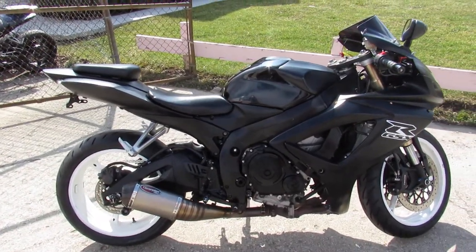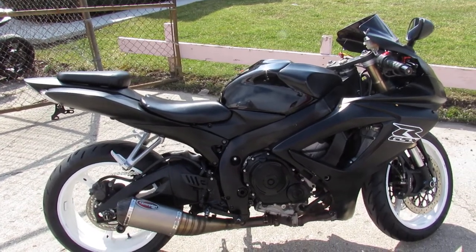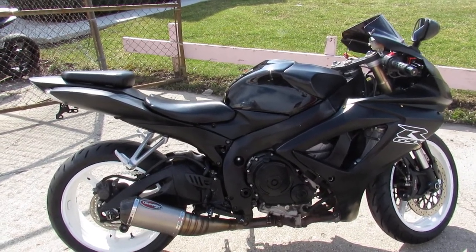Give us a call, we'll get it done. 07 Gixxer 6, only $4,999. 810-648-9500.